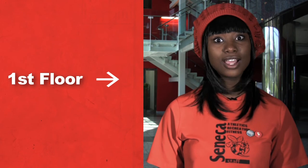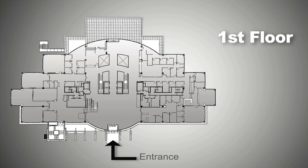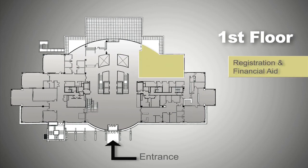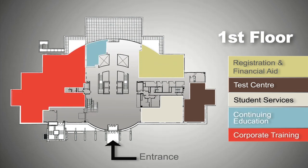For your first visit to the campus, you'll probably find that a lot of the services you'll need are on the first floor, the garden level, and the second floor. Just inside the front doors on the first floor is registration and financial aid, the test center, student services, continuing education, corporate training, and the Confucius Institute at Seneca.